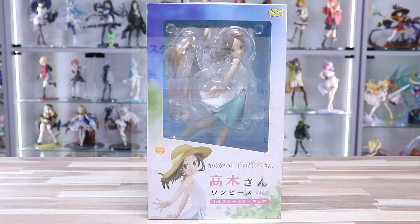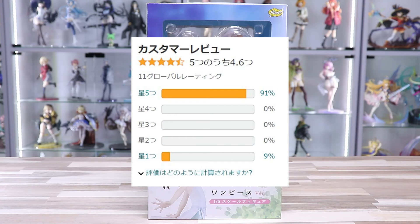6分の1スケールなので結構大きいフィギュアなんですよね。それが大体8,000円くらいで買えてしまいます。爆安ですよね。レビューとか見ても評判良さそうなので、ちょっと買ってみちゃいました。